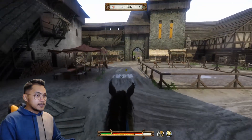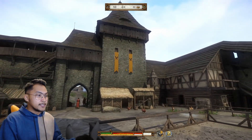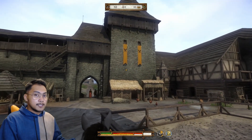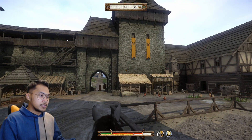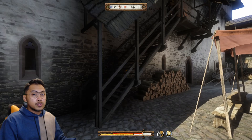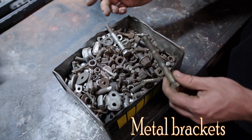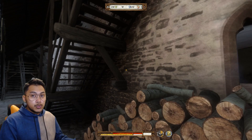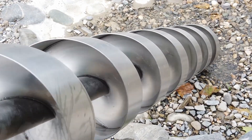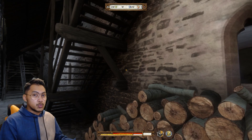We are now entering the castle. The castle's exterior is mainly built with stone, wood, and some metal, showcasing the kingdom's resourceful use of natural materials readily available in the area. Having a wooden staircase connected to a stone wall typically involves using anchor bolts, screws, or metal brackets. Holes are drilled into the stone, anchors are inserted, and the wood is securely fastened, ensuring stability and a strong connection.